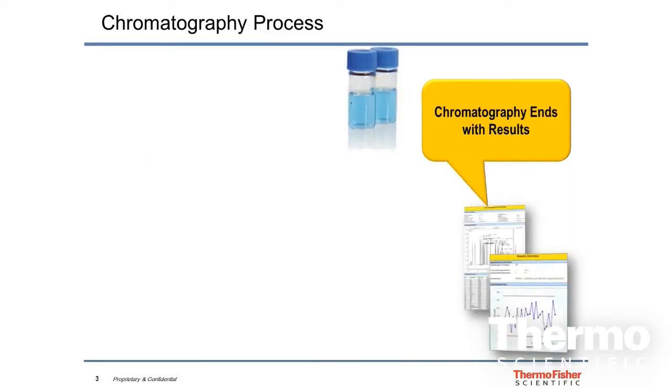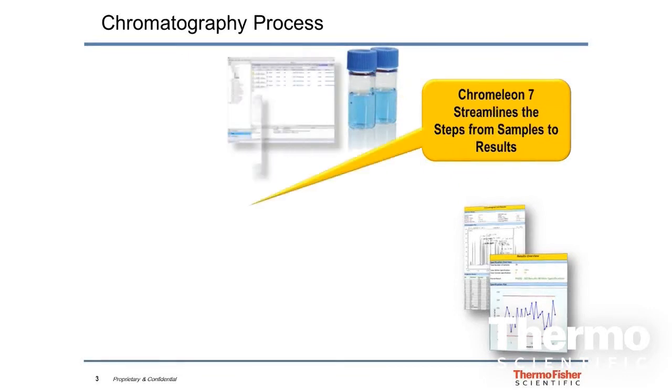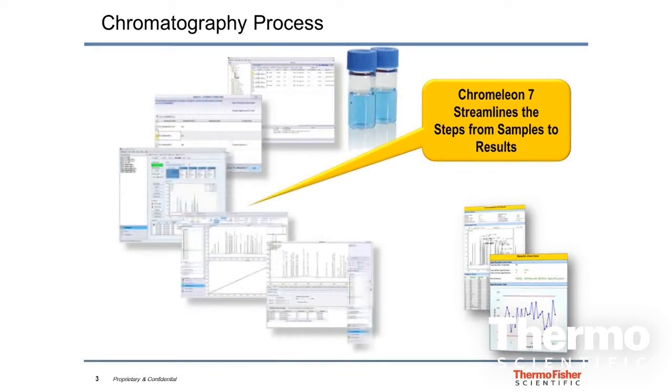Chromeleon has been around for a long, long time and it's a really powerful software package. It's designed specifically to acquire information from chromatography devices — so gas chromatography, liquid chromatography, and ion chromatography. And it's designed around two core principles. The first one is it has to have intelligent functionality; it has to have all the tools that you need as a chemist or an analyst to do the job at hand.